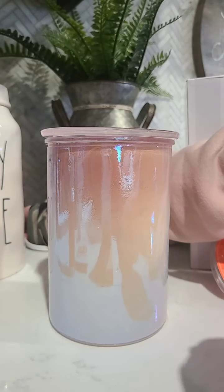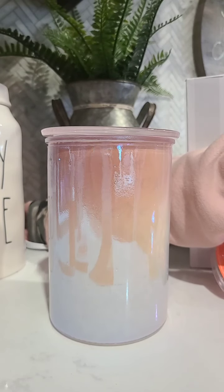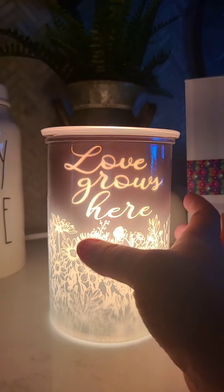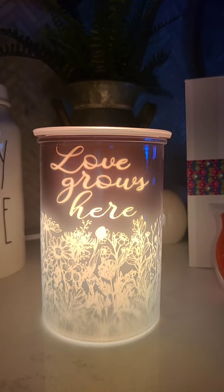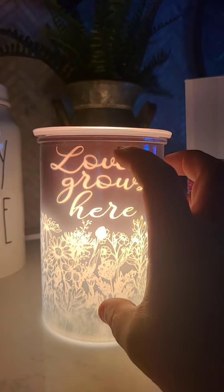I have a feeling this scent and this warmer are going to go super fast. So this is the warmer — I think the word for it is iridescent. You can see the peach and the pink. This warmer has something really unique — when it's on you can see the pink hues and it has a pink dish.